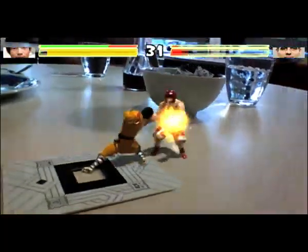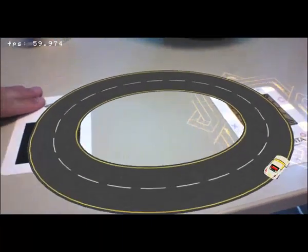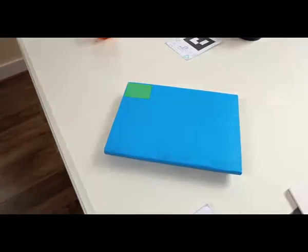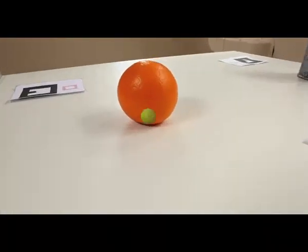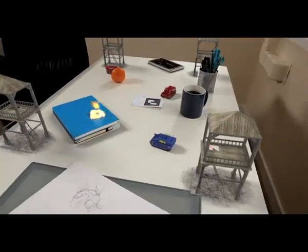Reality Fighters now supports both the traditional AR marker method as well as markerless-based technology. This is an industry first for this genre. What that basically means is we don't need to use AR markers at all for this game. The calculation of placing and projecting your characters onto the real world is all based on AR technology and using the gyrosensors. So it's quite exciting.